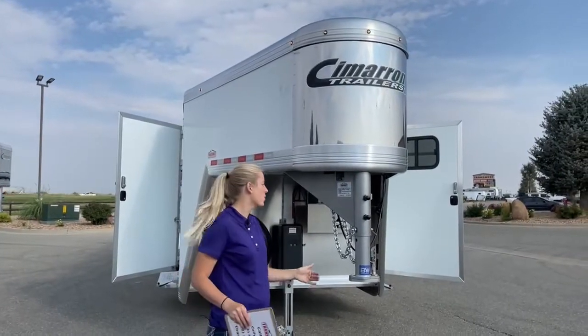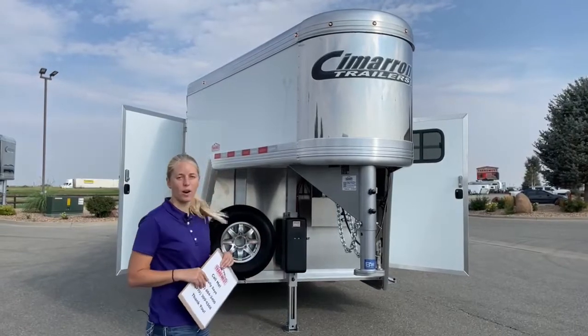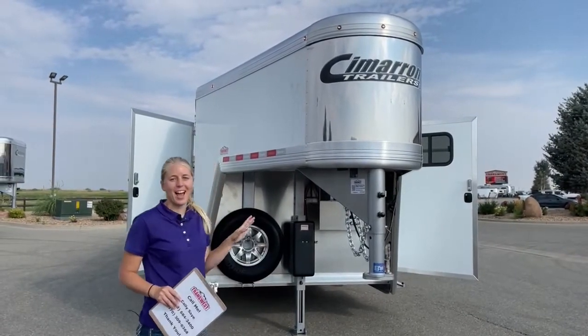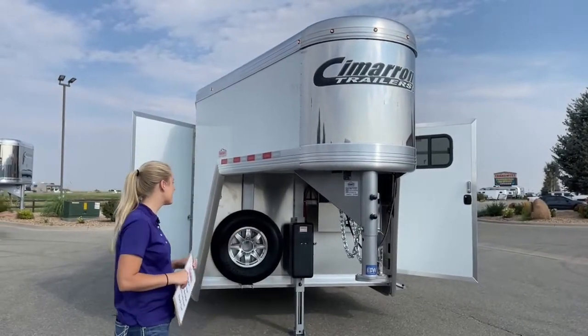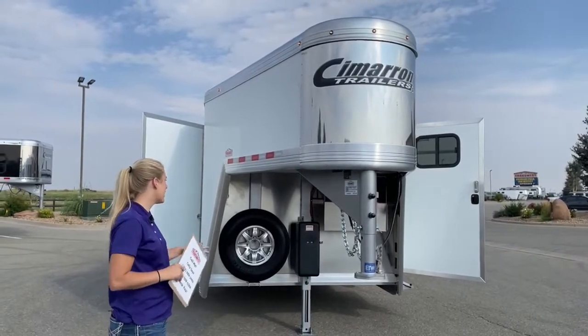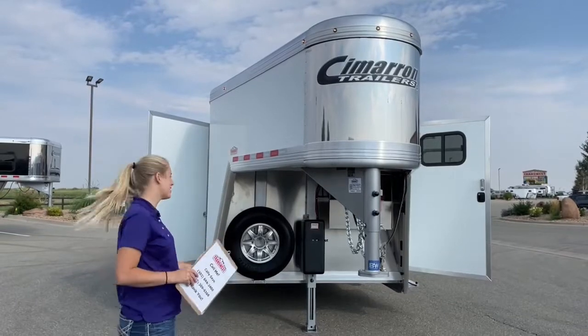This trailer is eight feet wide, 7'4" tall, and 23.5 feet on the floor — so it's not super tiny. I think anything under 24.5 feet is the perfect trailer to pull because you can get in and out of tight spaces, easily access gas stations, and move around well. He's going to love pulling this trailer around.